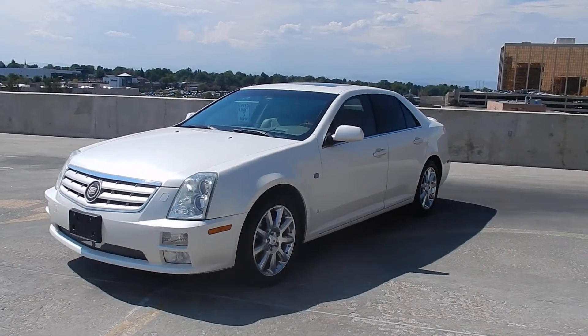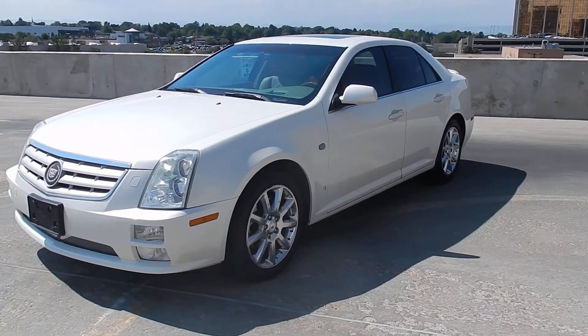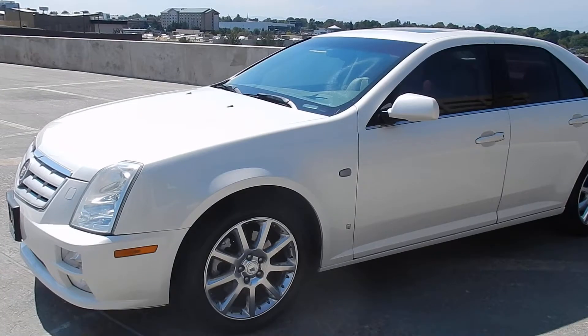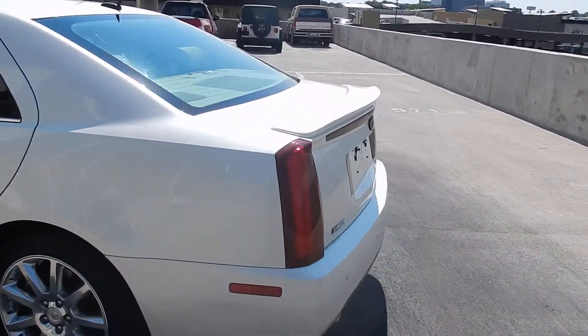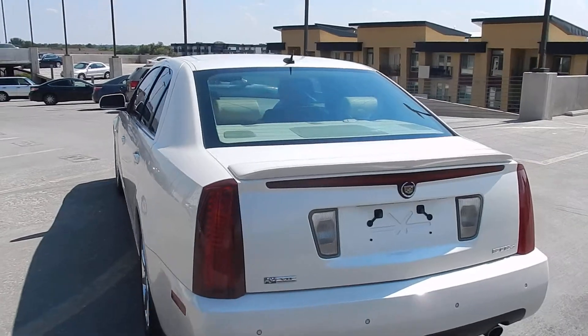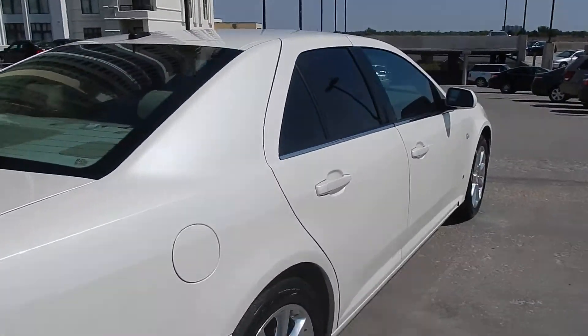Here in front of you is a really nice, very clean Cadillac STS 4 — this one is the all-wheel drive. Really nice curb appeal on this one. We've got some chrome wheels, white exterior trim on the windows, a sunroof, and a rear spoiler also. Looks really sharp. There are no dings or scratches or anything — this thing is almost in mint condition. As you can see, pretty nice all around.